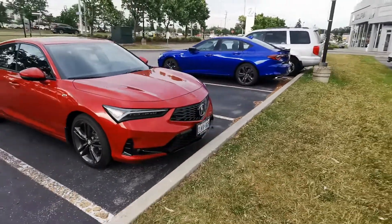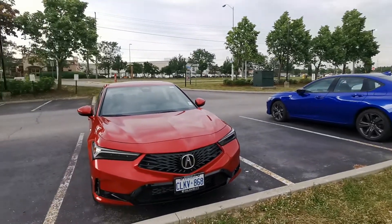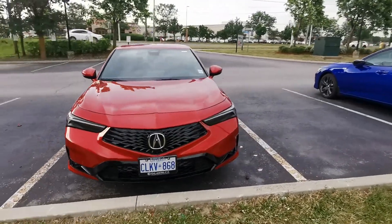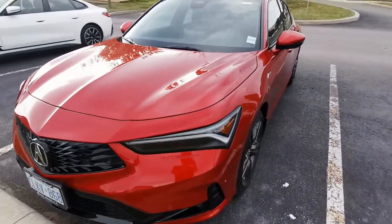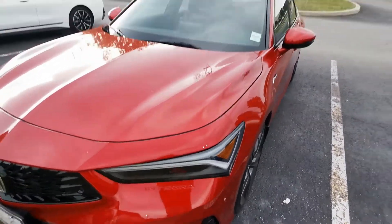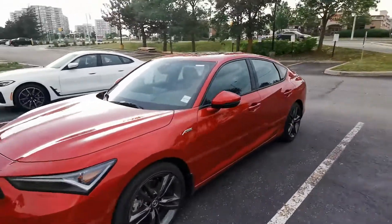On the front, it kind of looks like a mini version of the TLX, which is right beside it. You can see the front has black components, and then you see the Integra sign on the left side of the lights.